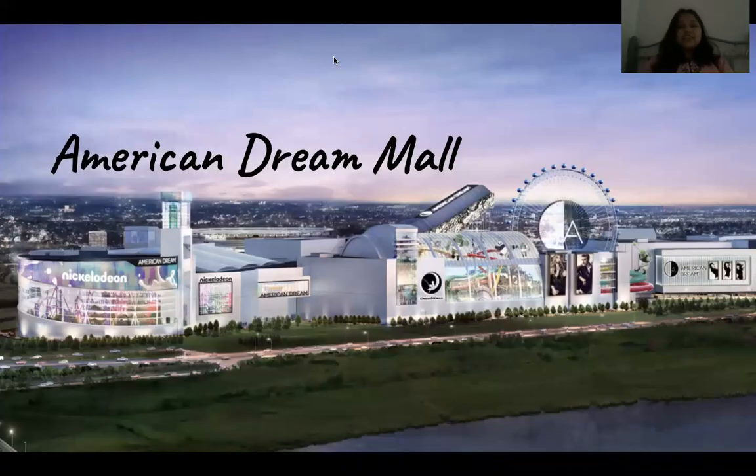Hey everybody! Today's travel talk video is going to be on American Dream Mall, which is located in New Jersey. It is a mall that has indoor amusement parks, and I've recently been there and I thought about sharing my experience with you guys.